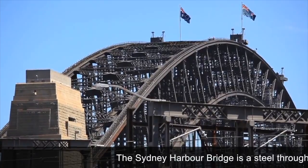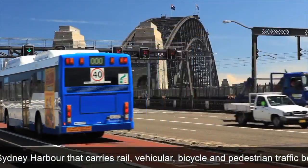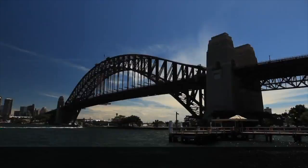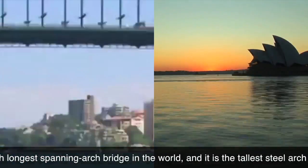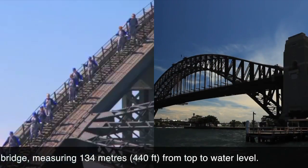The Sydney Harbour Bridge is a steel arch solution spanning the harbour, carrying vehicular, bicycle, and pedestrian traffic between the Sydney city center and the business district of North Shore. It is also the fifth longest arch bridge in the world, and the tallest, measuring 134 meters from the top.